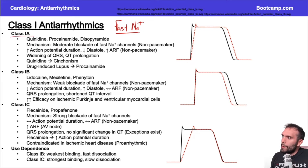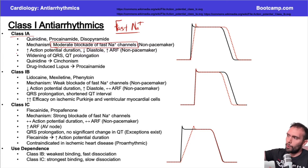The class 1A antiarrhythmics are right in the middle in terms of the type of blockade. There's going to be a moderate blockade. Think of class 1A as your typical, standard drug that blocks sodium channels. Class 1B and 1C would be either weaker or stronger at blocking sodium channels, but class 1A is your standard, typical sodium channel blocker.